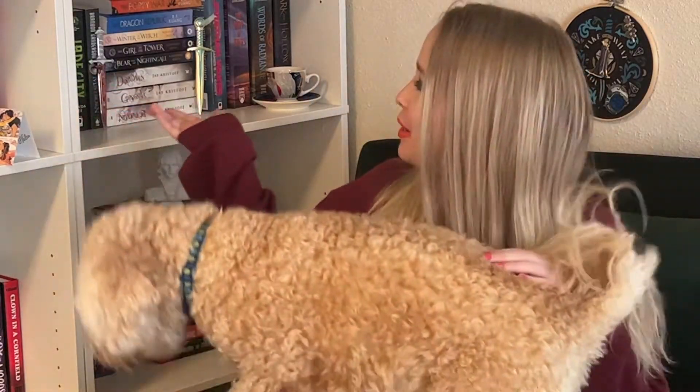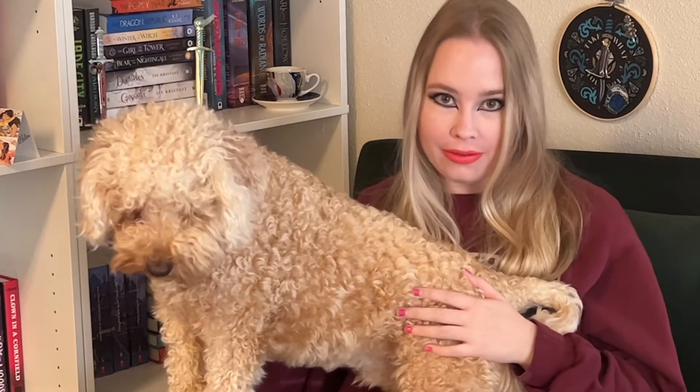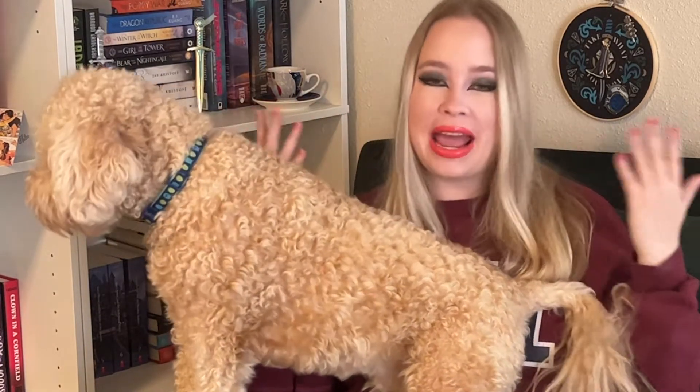Hello everyone, welcome back to my channel. I'm Kaylee and these are my books. Today I'm going to be talking about my Summerween TBR, and I have a super spooky summer makeup look to go along with it.